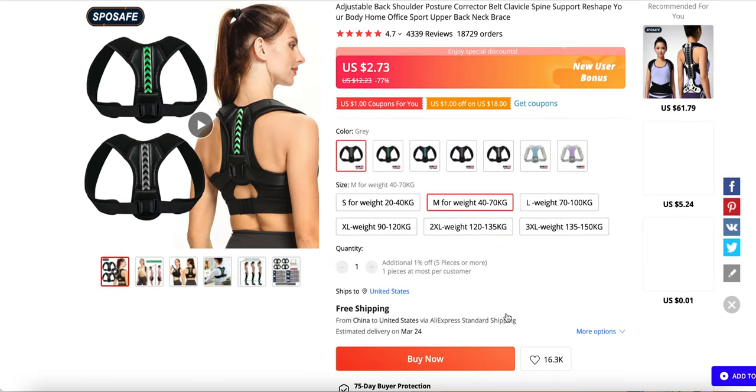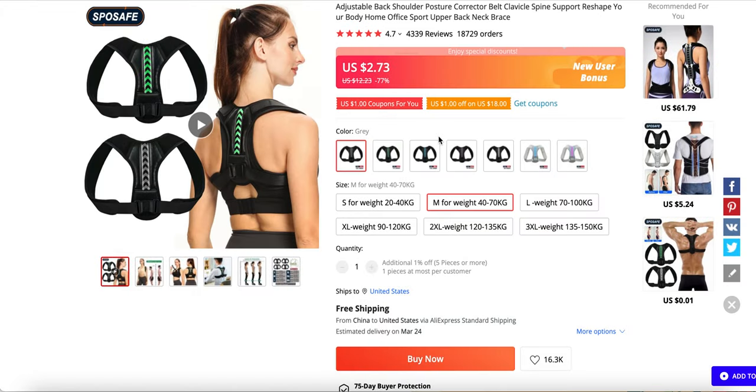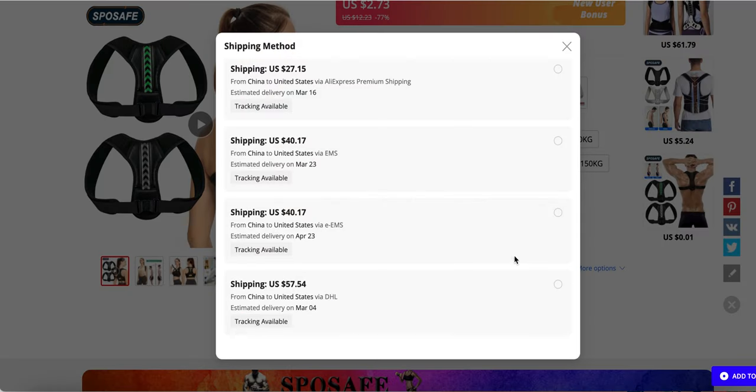I did select the USA option, so if I go down here — potentially, sometimes they do, sometimes they don't. They don't have the fastest shipping but March 4th is pretty quick — that is not long at all.